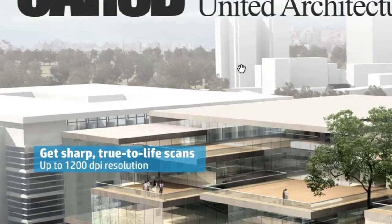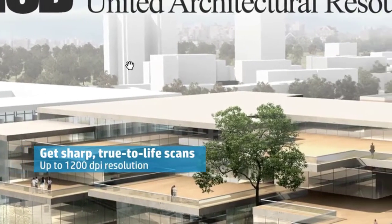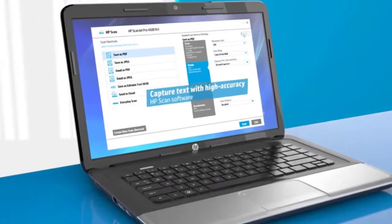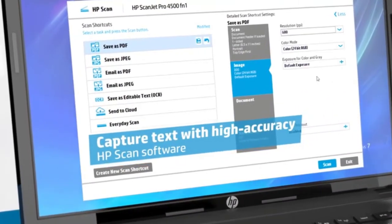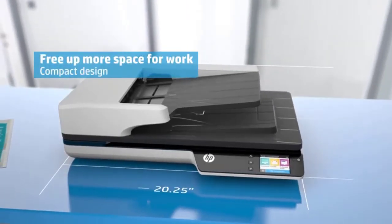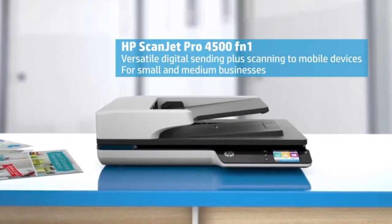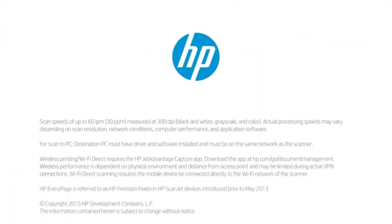You can scan 60 pages per minute using the two-sided auto scanner, and it allows scanning up to 4,000 pages per day. This scanner can connect to PCs, smartphones, tablets, and more — your whole team can work using their devices. It features Ethernet and Bluetooth connectivity, making it perfect for any type of emergency job.